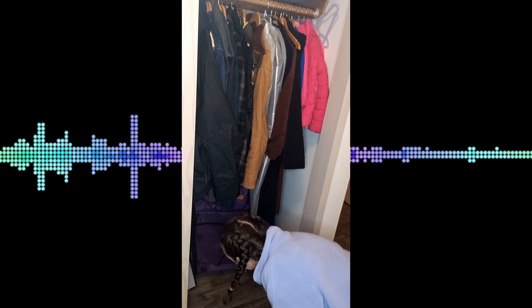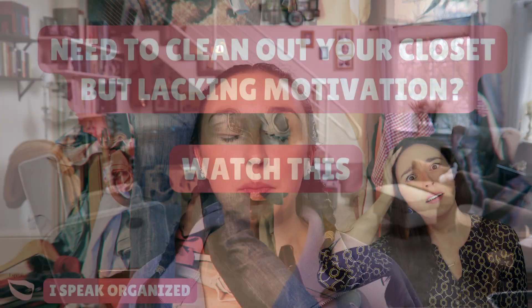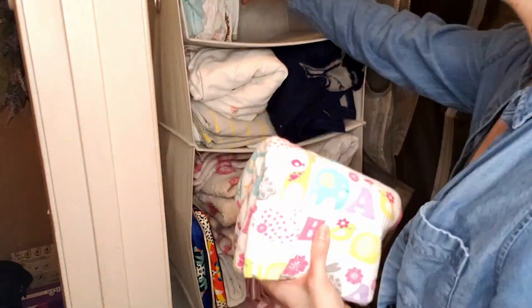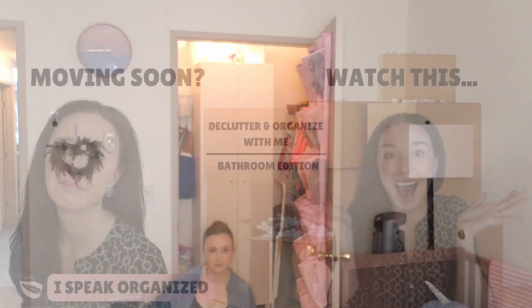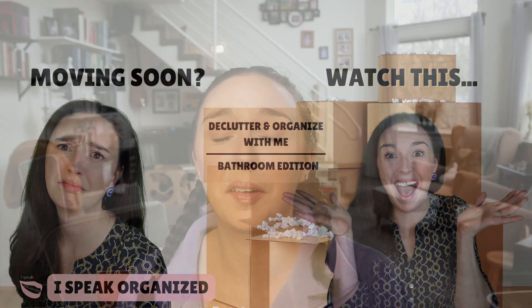Welcome to I Speak Organized! Today's video is another declutter and organize with me video, and I'm going to be working on my linen closet. This video is part of my decluttering to move series. My family is getting ready to move in two short months, so I am slowly working my way through our home decluttering as I go, to make sure we're not moving a whole bunch of stuff we're not going to use.